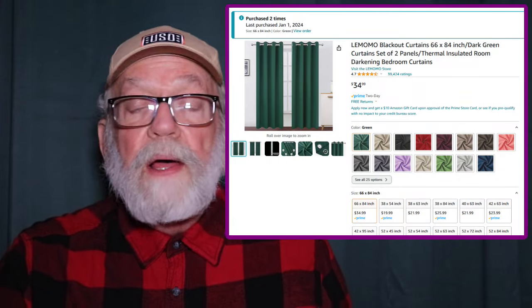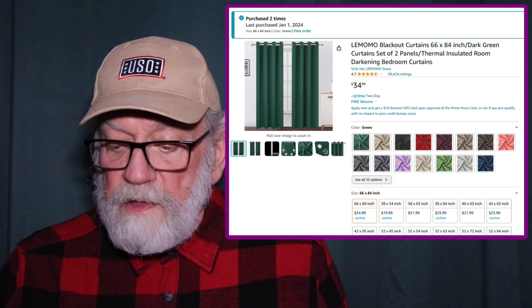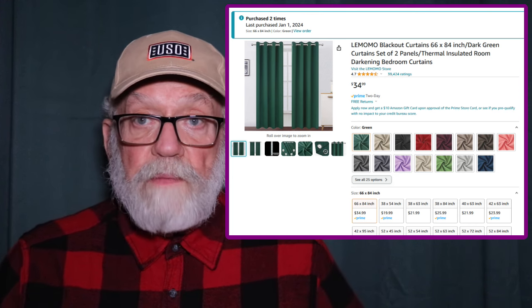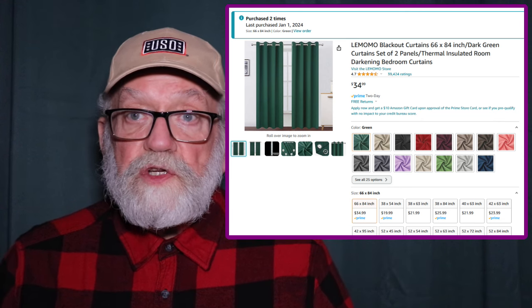I've got different size windows — two five-footers in my office, and then these 38 or 39 inchers that I'm standing in front of right now in our front living room. So I said, okay, I'm going to go to Amazon and just see what they got. And here's what I saw — right here you can see the curtains.